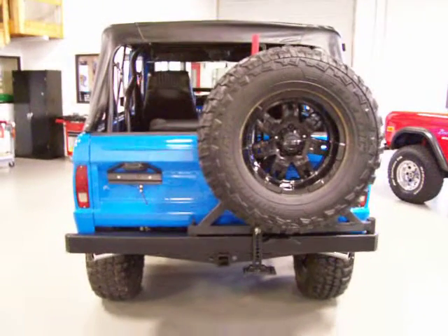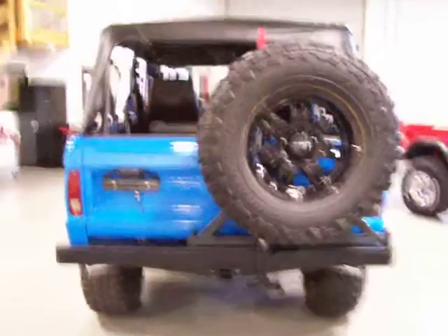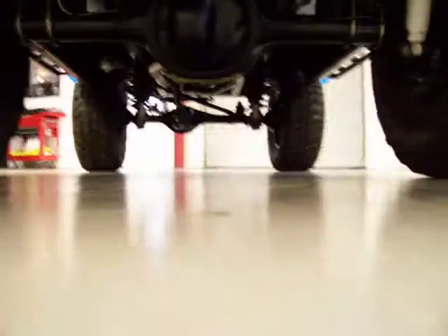If you want top of the line, you want high-end, it's going to catch all the attention and be a blast to drive. This is the one. Let me let you hear it running.